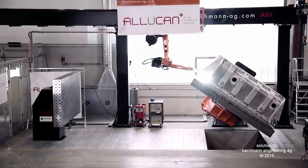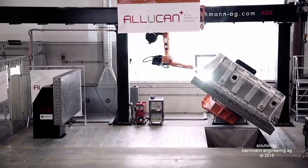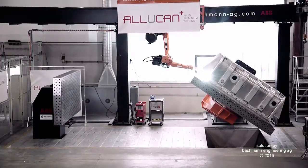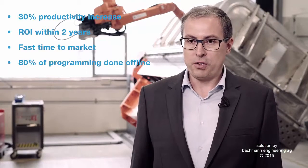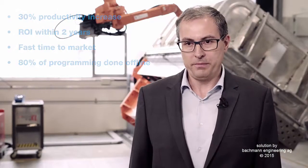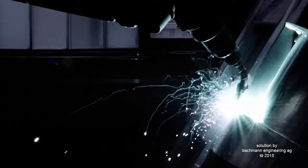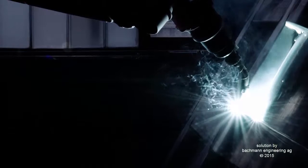We decided to invest in a system like that to have as many welding hours as possible on an automated system. The robot has been in operation now three quarters of a year and it has fulfilled our expectations. We are already at least one-third more efficient than before, and I am sure with the proper planning on our side we will increase that even more. Although it is a big investment for our company, we do expect a return of investment in two years.